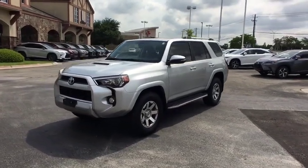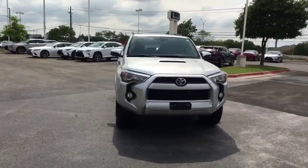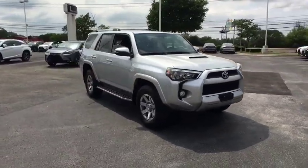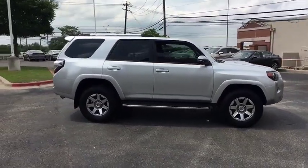The 2015 Toyota 4Runner. 4Runner durability is unbeatable. There are more 4Runners on the road today than any other mid-size SUV. This vehicle has less than 70,000 miles.